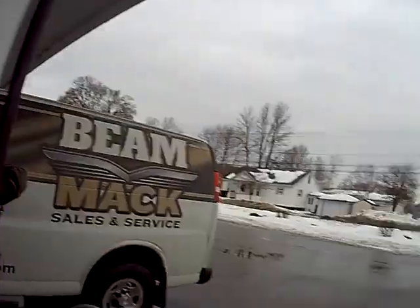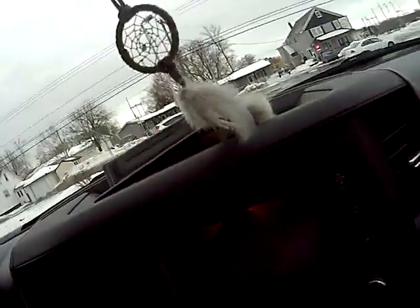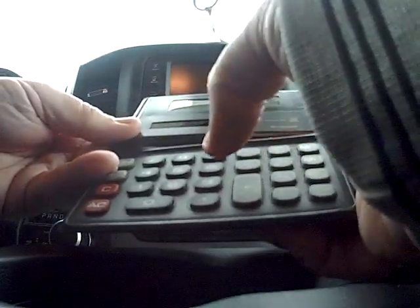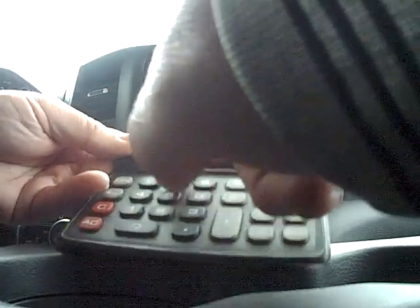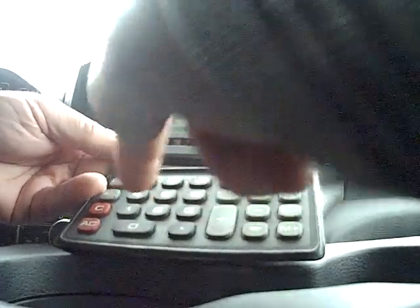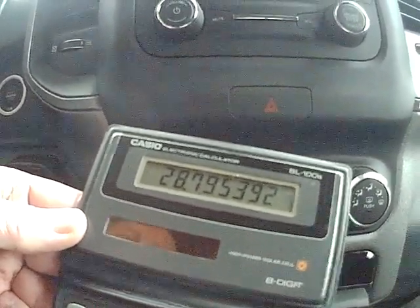6.251. We've got 180 miles divided by 6.251. 180 divided by 6.251 equals...